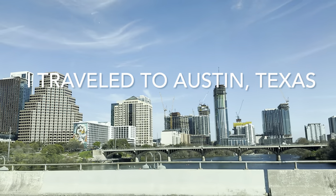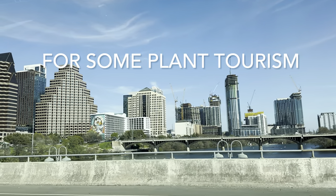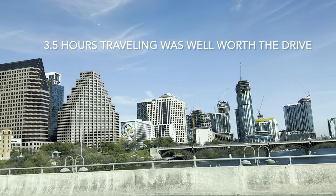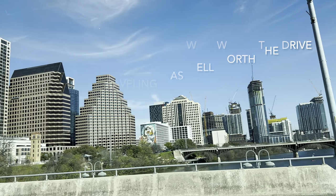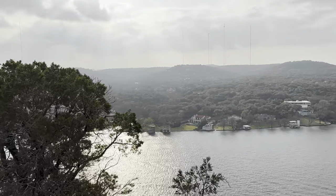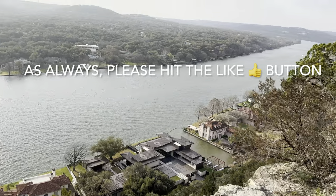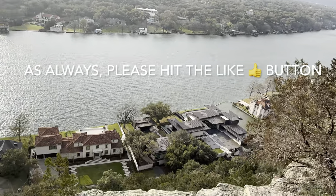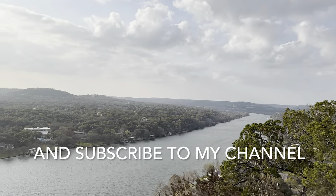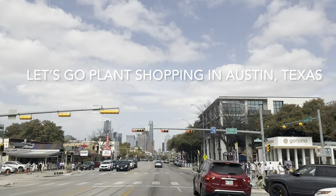Good day, plant foldies! This is Richie at Growfold. Today I traveled to Austin, Texas to take a look at some local plant nurseries as well as some big box stores. This is part of my plant tourism series where I'll be traveling from north Dallas to other places around the state and possibly around the country. Three and a half hours of travel time was well worth the drive.